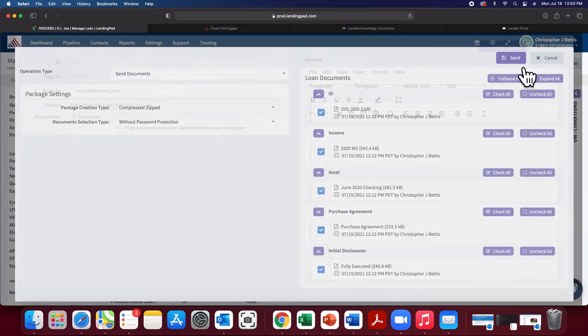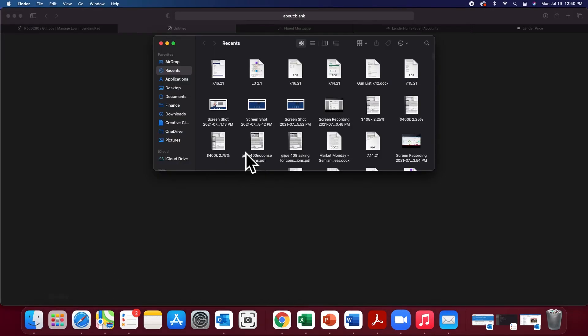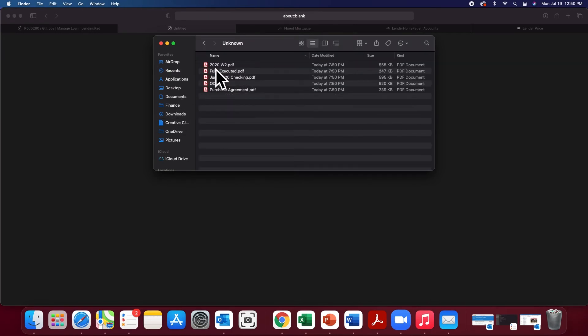Since I configured it, it's automatically going to go out through Outlook. Check it out — it's going to throw it to my downloads because it's a Mac. But check this out: literally every single file, properly named, sorted, beautiful.